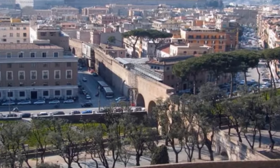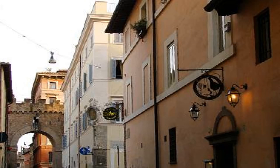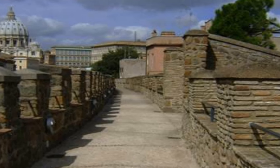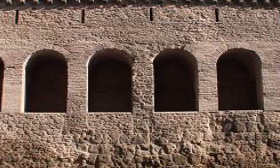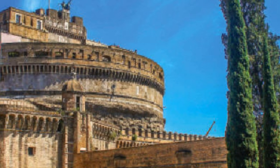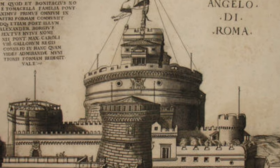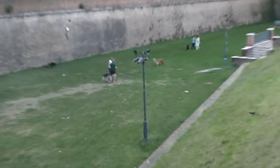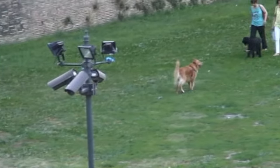As seen earlier, the Passetto di Borgo still exists today on the west side of the castle. This wall-like structure leading all the way to the Vatican City is a fortified passage atop the wall, allowing for a quick and secure passage between the two buildings in case of danger, since the Vatican was not fortified back then. The Pope would take refuge in the castle. Pope Alexander VI then raised an additional cylindrical tower at the entrance of the bridge, and around the walls dug a moat filled with the waters of the Tiber — it can still be seen today.